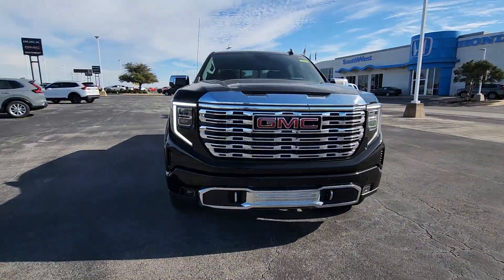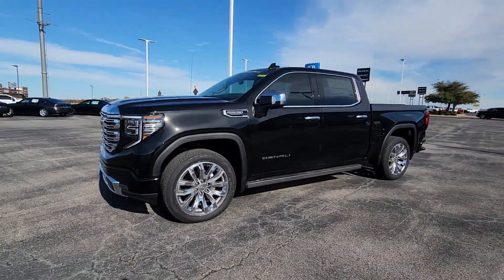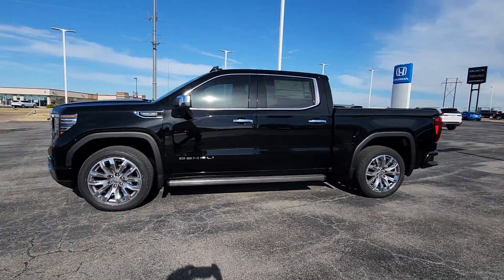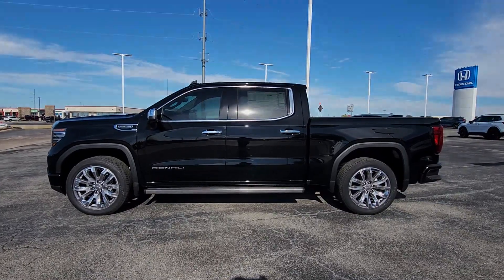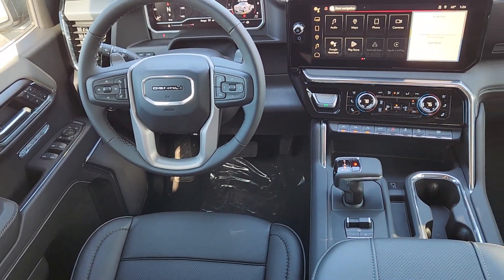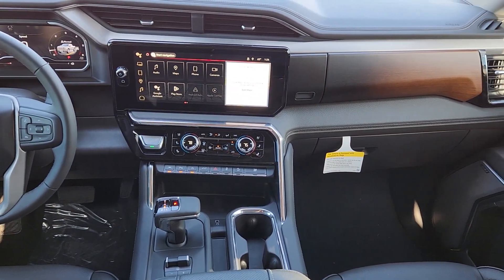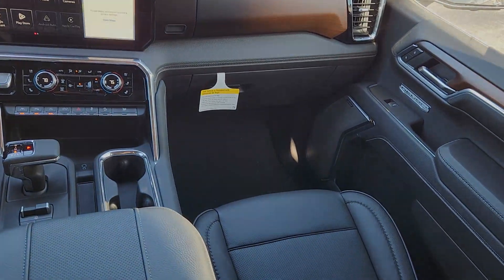The following are some of this vehicle's highlighted options: heated steering wheel, heated and/or cooled front seats, Apple CarPlay and/or Android Auto, wireless Apple CarPlay and/or Android Auto, head-up display, pre-collision system, wireless charging station, keyless entry, navigation system, and heated driver seat.